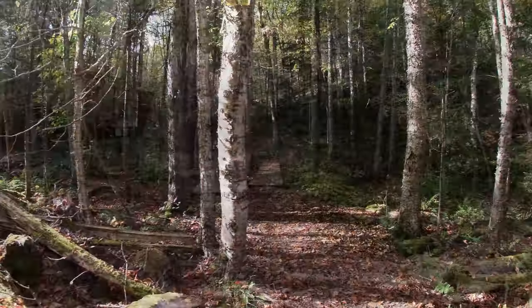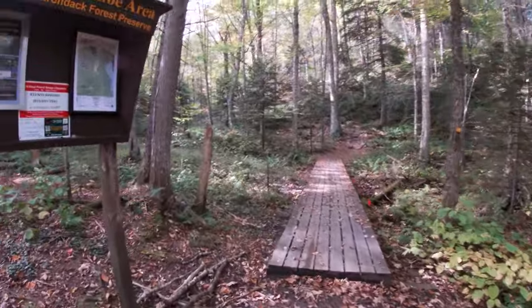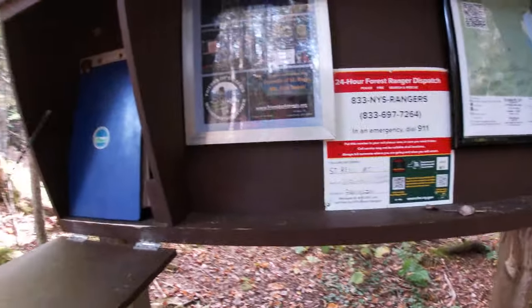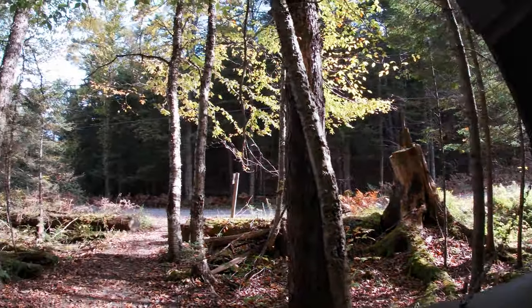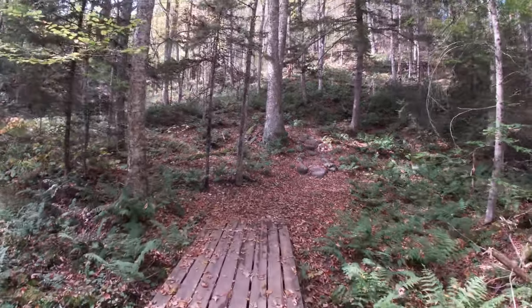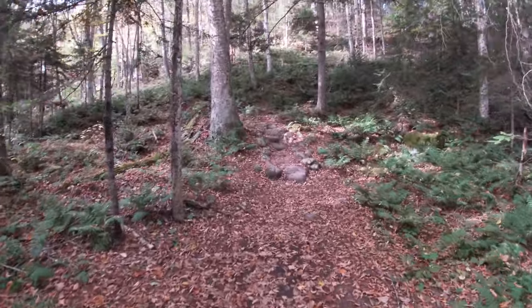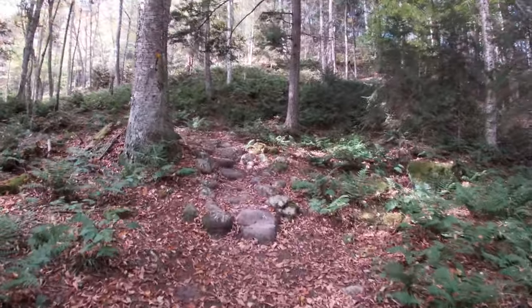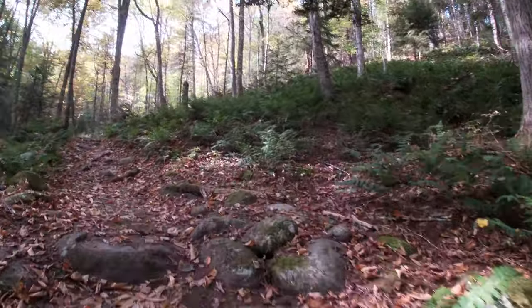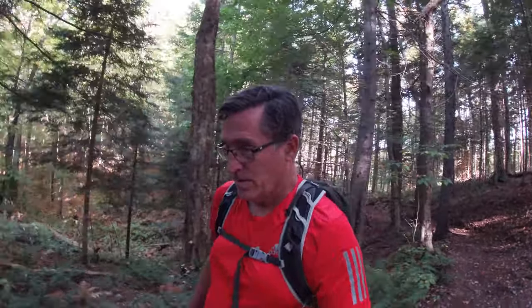Three point three miles. Beautiful day out again. I'll sign in here first in case something happens — and we're all signed in on our hike. Just starting off nice and easy. Nice cool morning, upper 50s out.